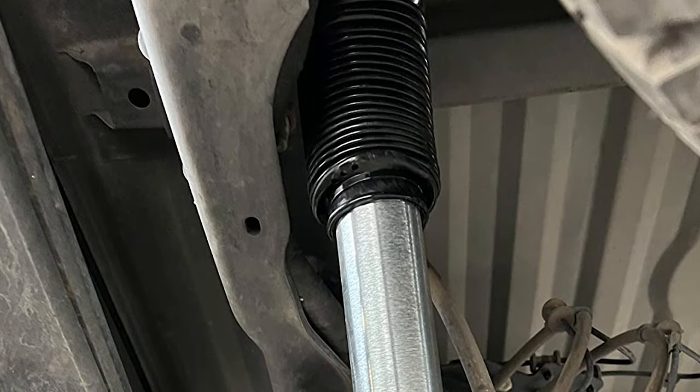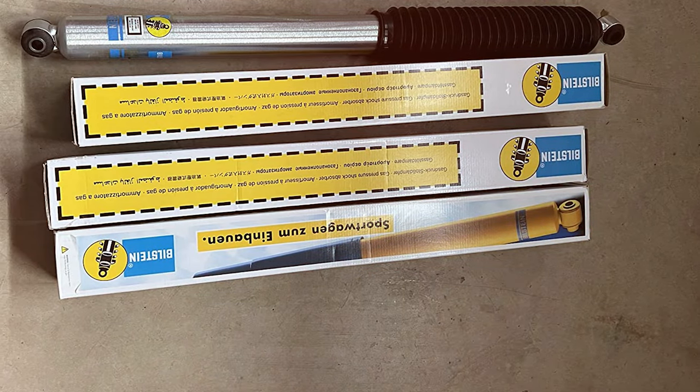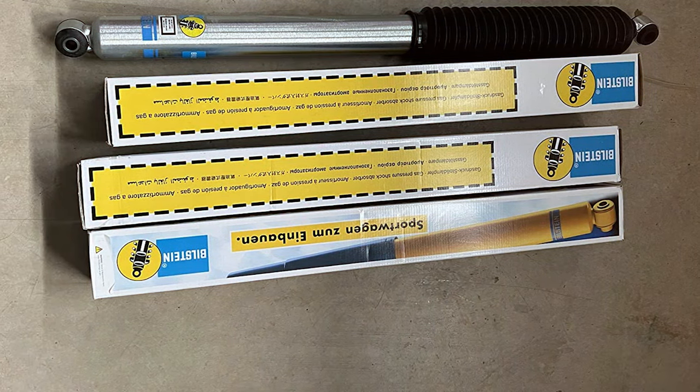After putting these shocks to the test, I can confidently say that the Bilstein 5100 Monotube Gas Shock Set is a must-have for any truck owner seeking the perfect blend of performance and reliability.